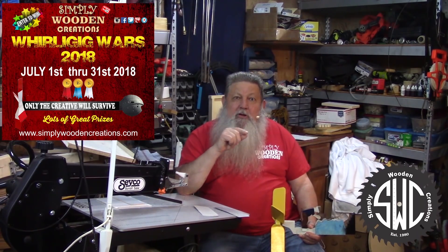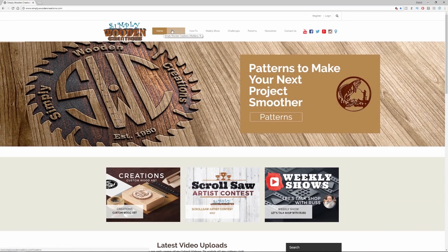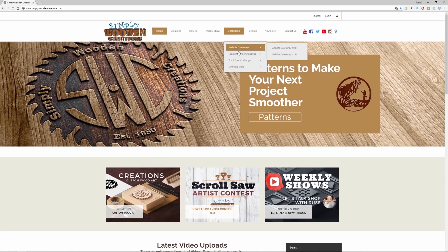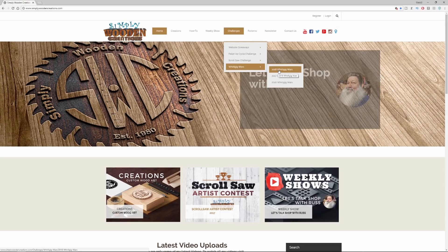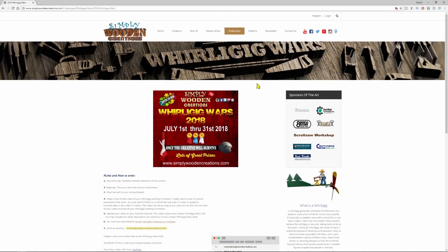For further information, go to simplywoodnecreations.com, go to the menu bar, go across to Challenges — that'll open a dropdown — go down to Whirlygig Wars, over to 2018 Whirlygig Wars, and all the detailed information you need to know about Whirlygig Wars is there.